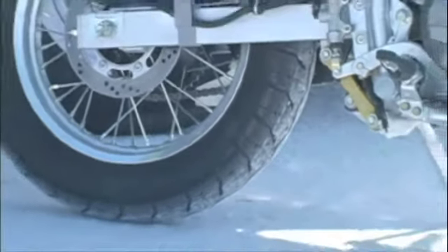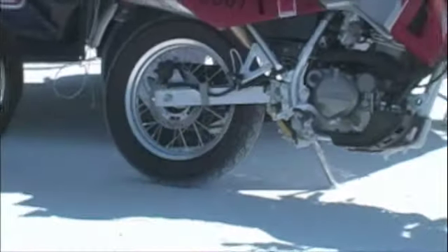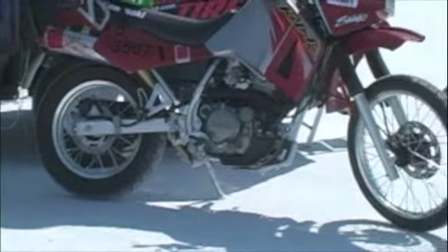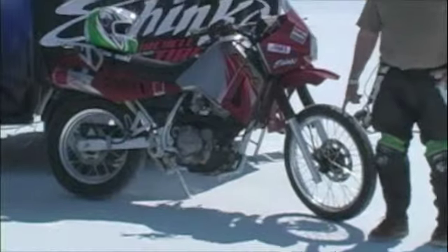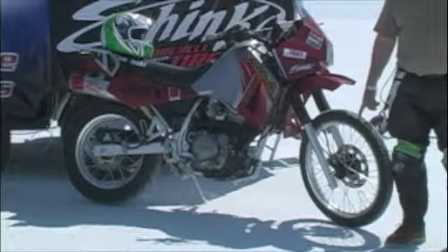I cannot believe that a tire like this could do this, but huge, huge differences. And again, because of the Shinko tires, we are able to go faster, safer out here, and still be 100% stable.